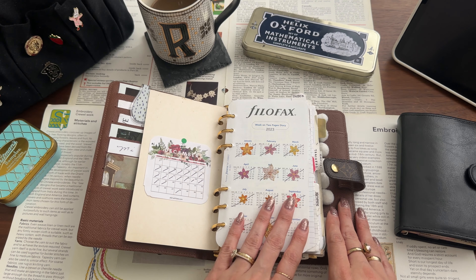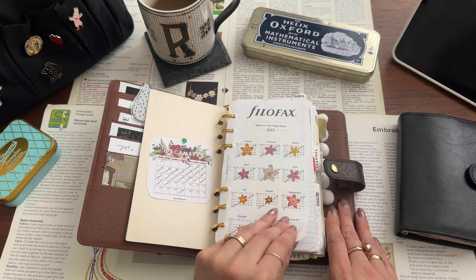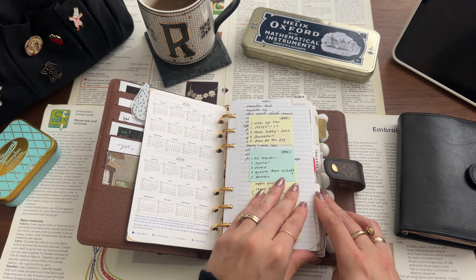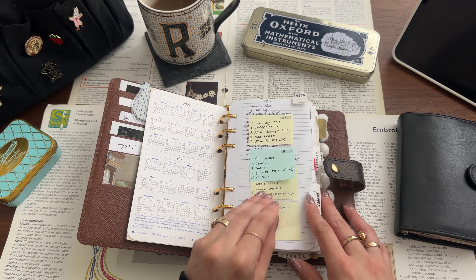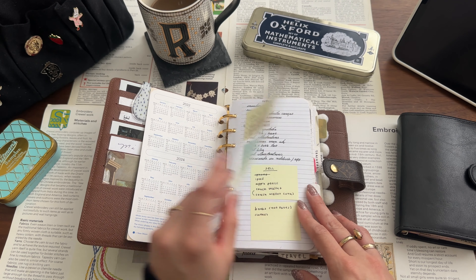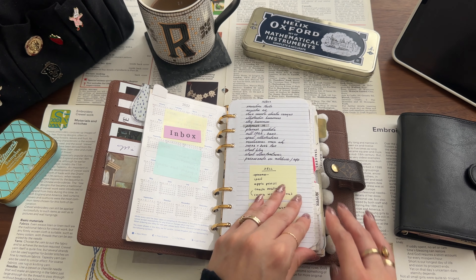This is my little annual calendar from Plan with V. First up is my inbox — and this is just a small note of routines that I follow, AM and PM. I don't really refer to them that much; I know them by heart, but I love to have them there.